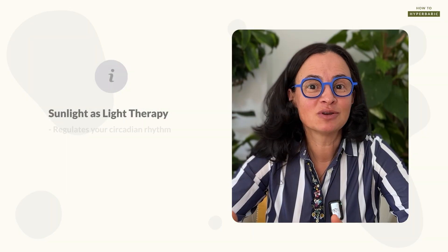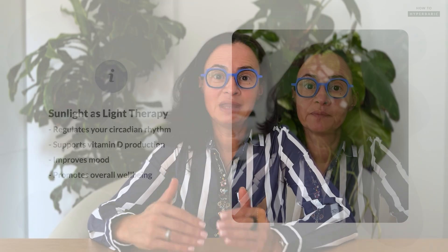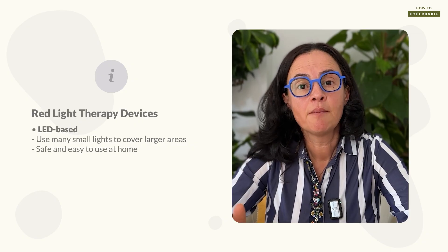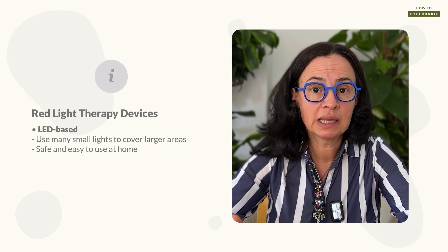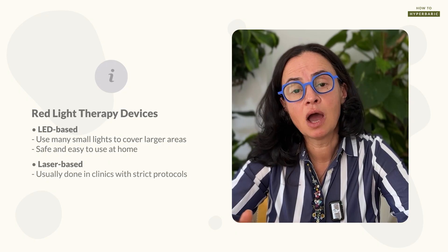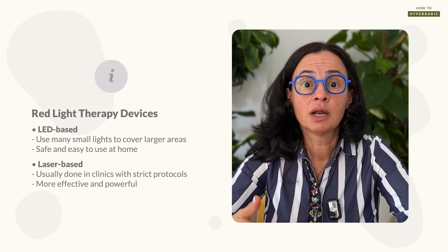Natural sunlight is the most common way to deliver light therapy to the body, affecting circadian rhythm function, our sleep and wake cycle, vitamin D production, and our mood and general health. Nowadays red light therapy is mostly delivered through devices containing numerous LED lights, which are very safe and can be used at home. In clinic settings, red light is sometimes delivered through laser pens that require more specific protocols, have narrower guidelines, but in some cases are more effective and powerful than regular red light therapy devices.